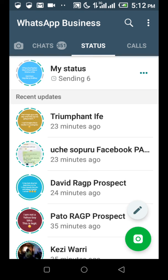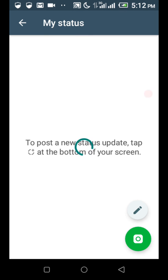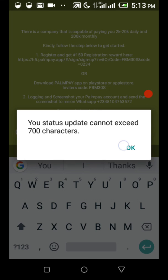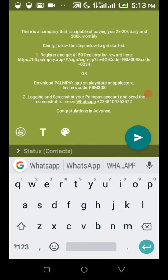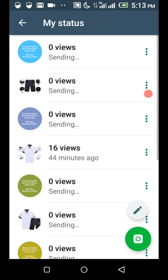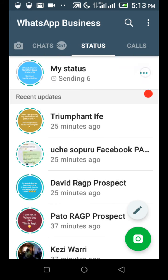When you invite four people in a day — say four people register through your link and perform their first transaction — you get 300 Naira each, which is 1,200 Naira on four people. That's even above 1,000 Naira. To share your link, you can use your WhatsApp status. Go to your WhatsApp status, copy your link, paste it. There are text ads you can use — for example: 'There is a company that is capable of paying you 2K to 20K daily and 200K monthly, kindly follow the steps below and get started.' After pasting it, you send it.